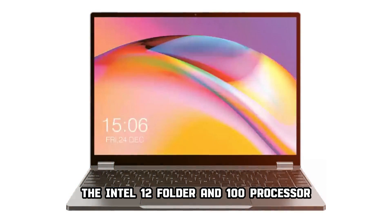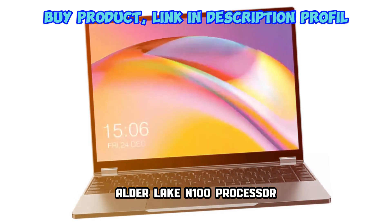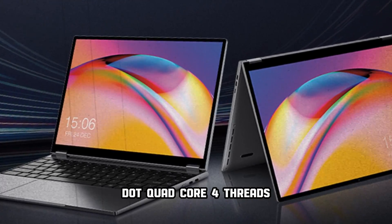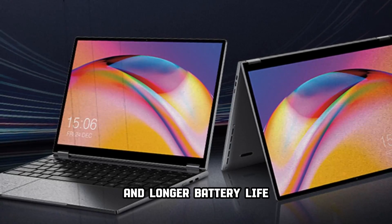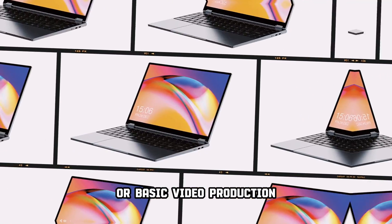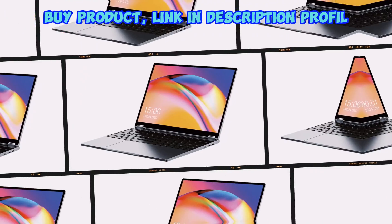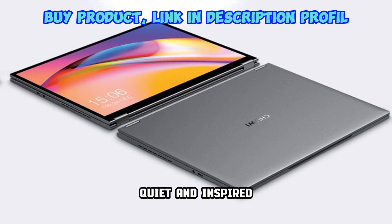The Intel 12th-Gen Alder Lake N100 Processor — the latest generation using 10nm process technology, 3.4GHz Turbo Frequency, brand new Tremont micro-architecture. Quad-core 4 threads, lower power consumption, higher performance and longer battery life. Whether for office, entertainment or learning, editing documents or basic video production, FreeBook handles well and plays nice. A new generation of Intel UHD Graphics GPU allows you to enjoy 4K UHD videos and online games — quiet and inspired.